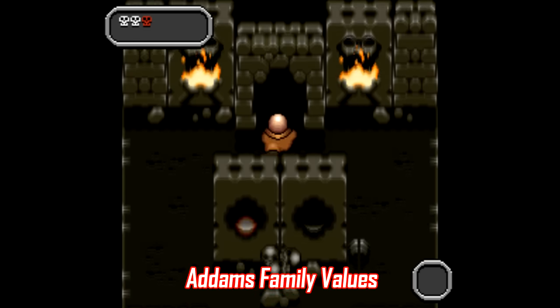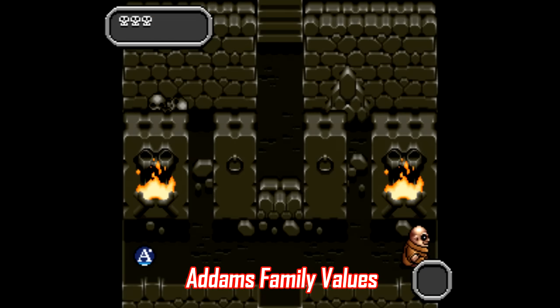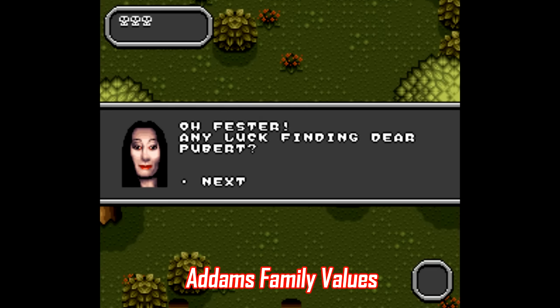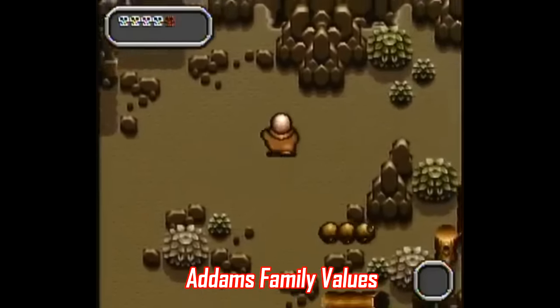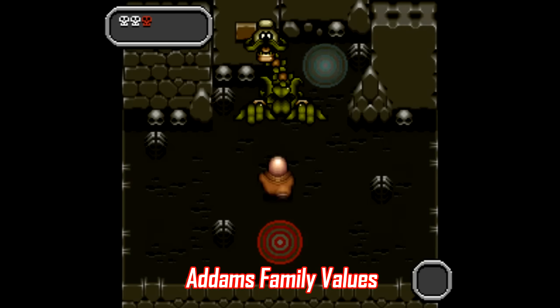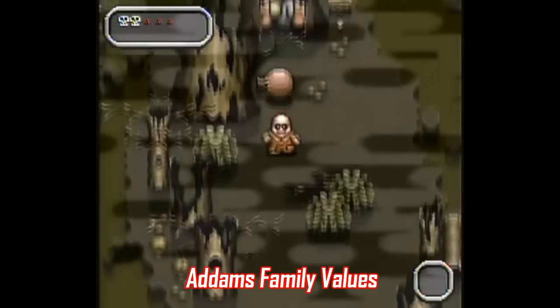Number 11: Addams Family Values is a top-down adventure game where you play as Uncle Fester trying to rescue baby Pubert. In addition to the adventure-style combat, there's some RPG elements here too, like upgrading your attack, your equipment, and your life bar. Sadly, there's no battery save, only passwords, but still, this is a solid game that you wouldn't expect to be that good, especially if you remember Fester's Quest for NES. If you're into games like this, Addams Family Values is by far the cheapest option out there.